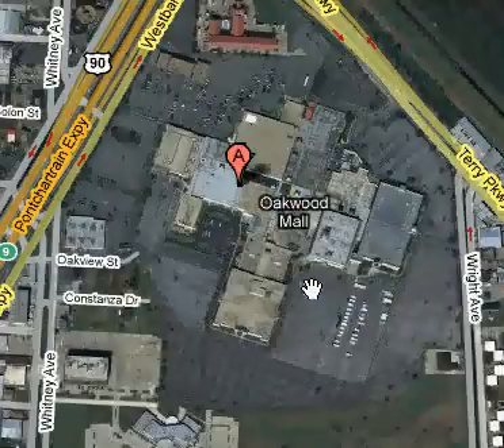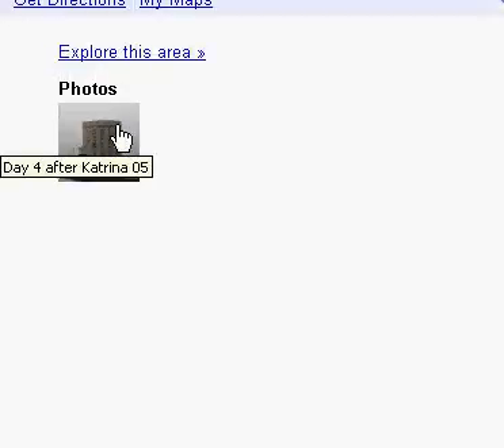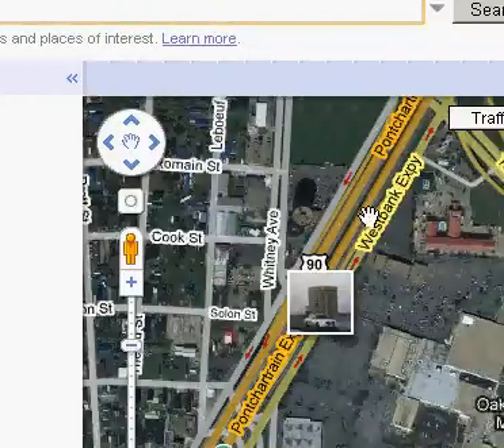So I clicked 'What's here.' It does have something — it's got a photo. Day four after Katrina. But that's it.